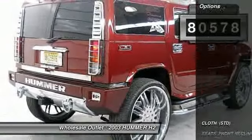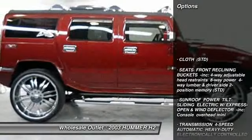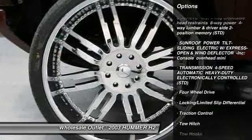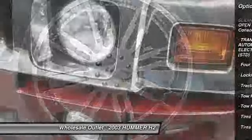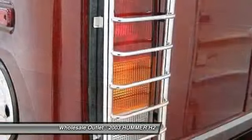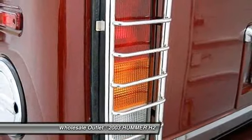Here are some of this vehicle's great options: anti-lock braking system, power passenger seat, tow hitch, traction control, adjustable steering wheel, power steering, driver airbag, four-wheel disc brakes, four-wheel drive, cruise control.